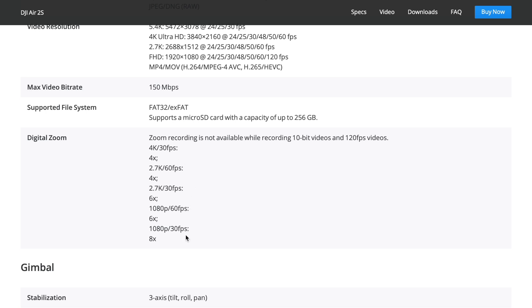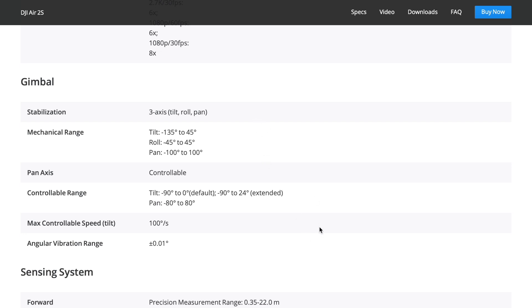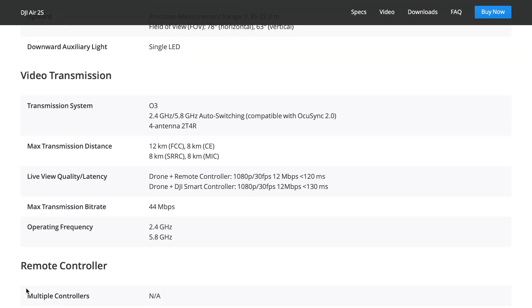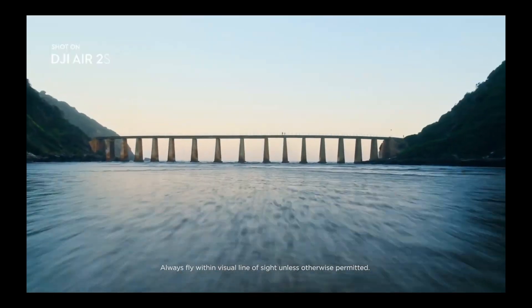For zoom levels with 10-bit video recording: at 4K you're going to have 4x zoom, 2.7K at 4x, then 6x zoom in 2.7K 30fps, and 6x zoom in HD as well. I don't think in 5.4K you're going to be able to zoom, but the other zoom options are excellent. I'm just so interested to see if you can tell the difference in that 5.4K quality, especially at night — I think the shots are going to look excellent in 5.4K, and even if you haven't got a 5.4K TV it's going to look amazing on a 4K system. Transmission is 12 kilometers in the US and 8 kilometers in UK mode — that's going to be exceptional and it's an increase over the original Air 2.